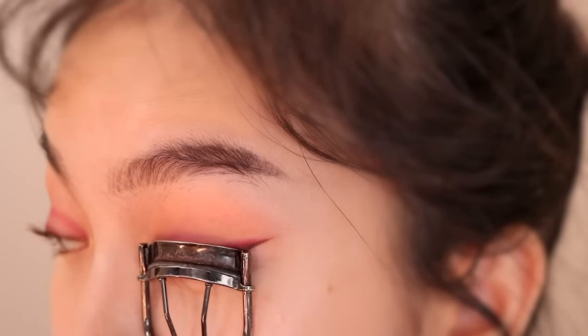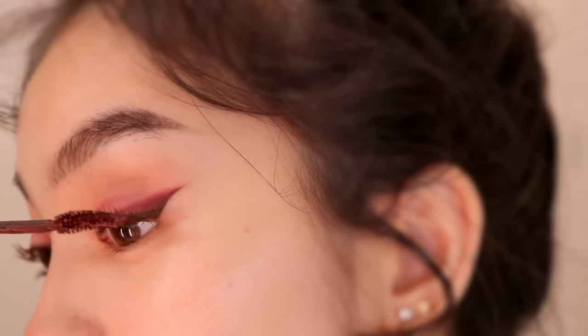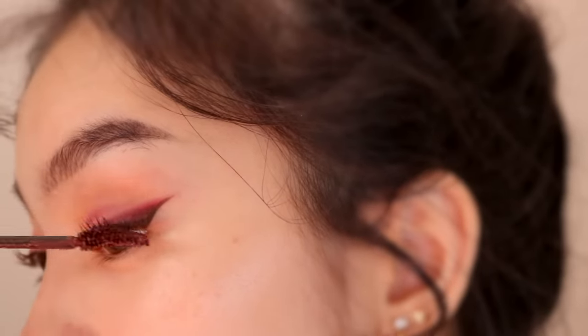Because the wand is thinner, it isn't as clumpy — it doesn't pick up as much product. The Etude House one is still my favorite because I still think it actually looks very natural. It just makes your lashes look a little bit thicker, you know?